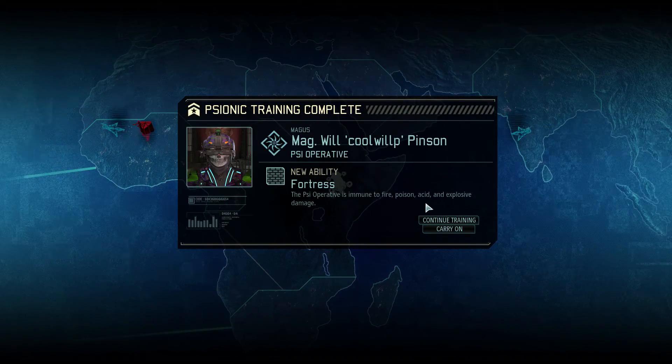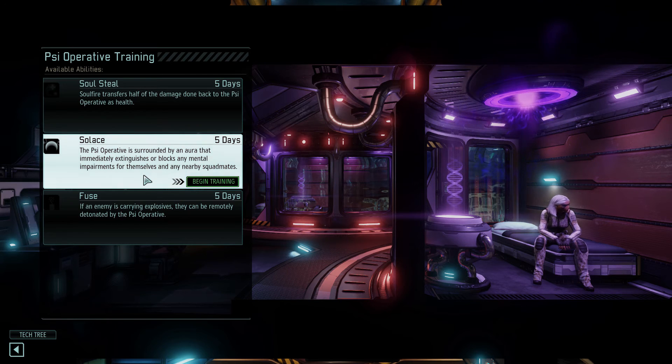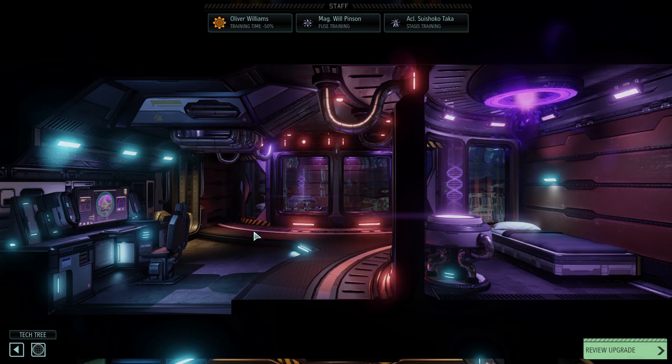LP has finished his training on Fortress. What can he do next? Transfer half of the damage done back to the psi operative. The psi operative is surrounded by an aura that immediately extinguishes or blocks any mental impairments — that would be pretty cool, because if somebody gets mind controlled all you have to do is run him up beside them and it goes away. It's not just that though — any impairment. Also, Fuse: if an enemy is carrying explosives they can be remotely detonated by the psi operative. That sounds fun, let's do that.